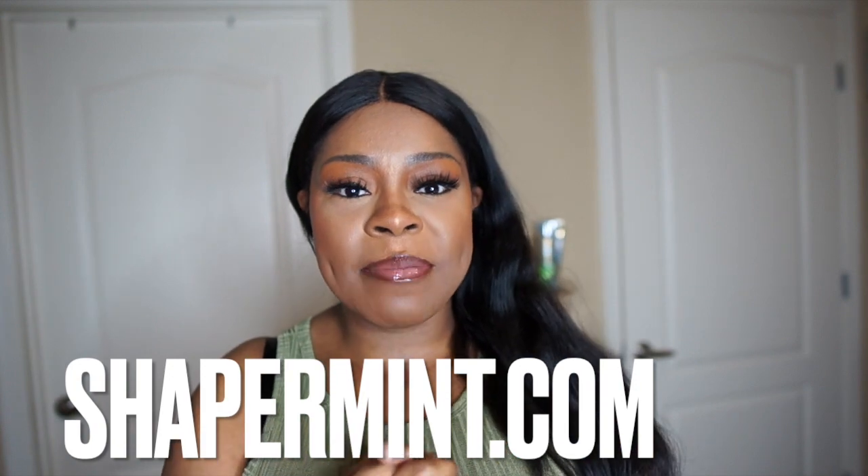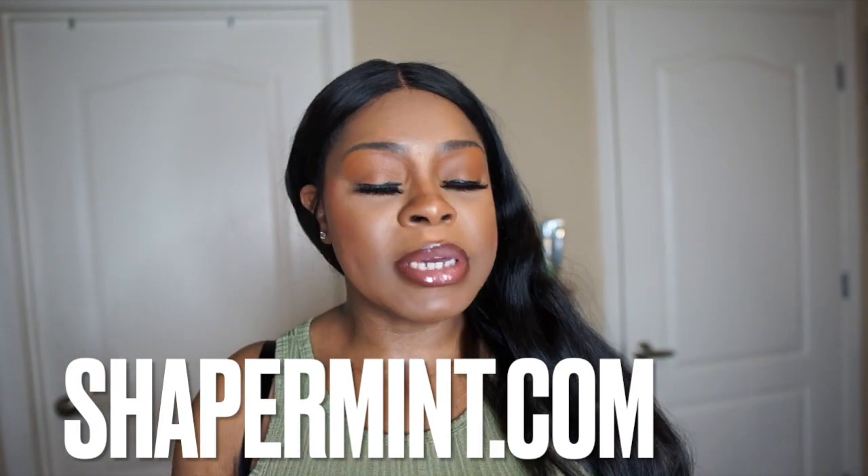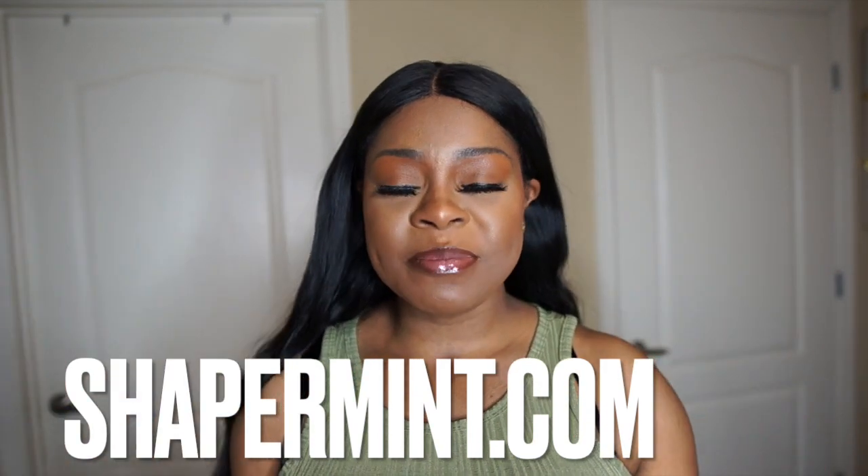Welcome back to my channel. Here I cater to curvy women of the world — I teach fashion, lifestyle, and beauty tips. This video is going to be a holiday gift guide featuring Shapermint. This is a new sponsor and I'm so happy they wanted to work with me. If you see something you could recommend to your sister, cousin, auntie, grandmother, or best friend, send them the link to Shapermint. Are y'all ready? Let's get into it.